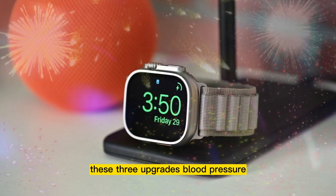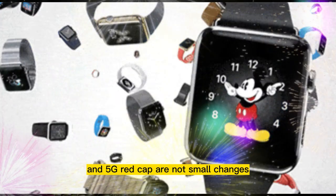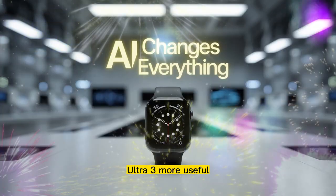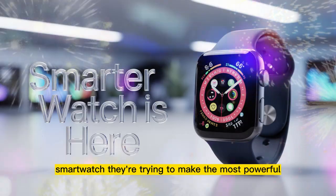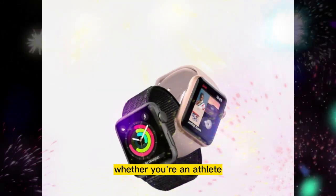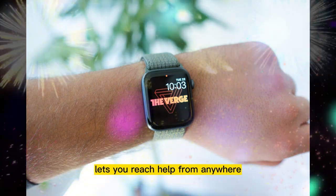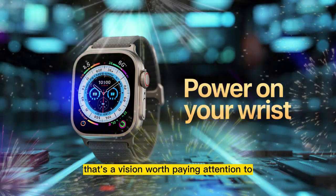These three upgrades — blood pressure trend detection, satellite messaging, and 5G RedCap — are not small changes. They're not flashy gimmicks or just things to put on a spec sheet. These are thoughtful, practical improvements that make the Apple Watch Ultra 3 more useful, more reliable, and more essential. Apple is no longer trying to just make the best smartwatch — they're trying to make the most powerful, most dependable personal device ever worn. Whether you're an athlete, a parent, a worker, or someone who just wants peace of mind, the Ultra 3 monitors your health quietly, lets you reach help from anywhere, and works without being tethered to a phone. That's a vision worth paying attention to.